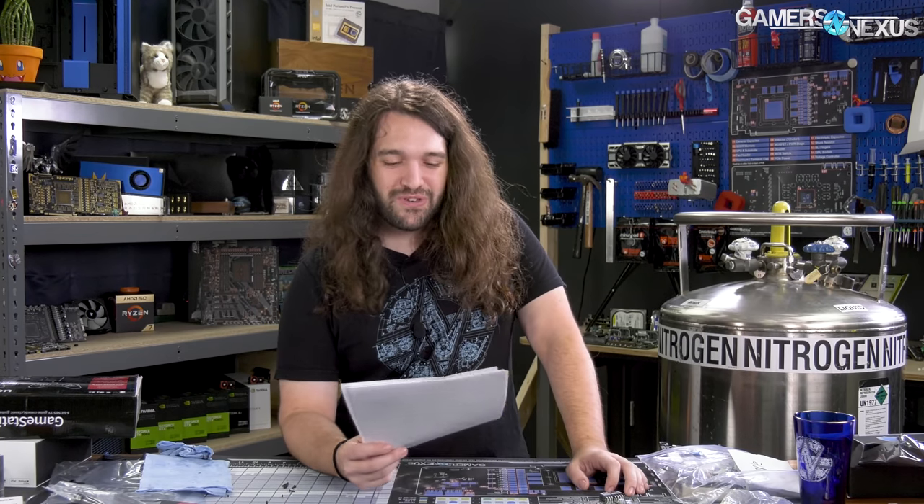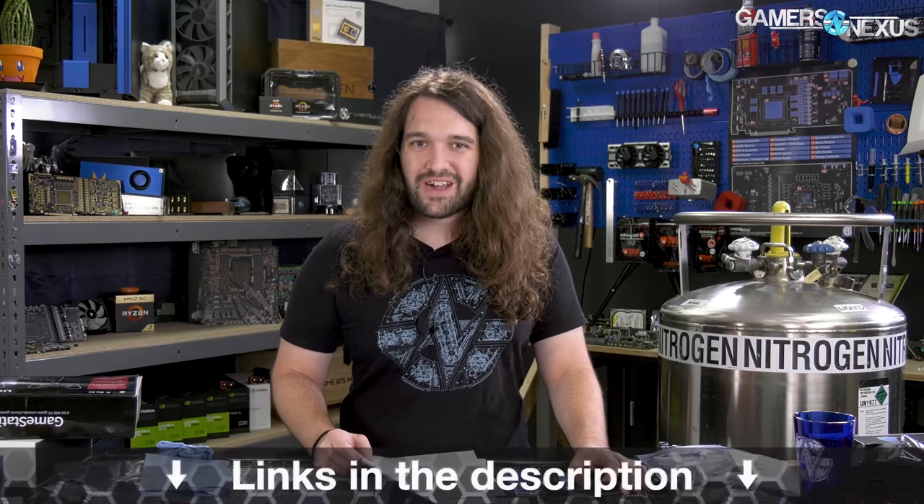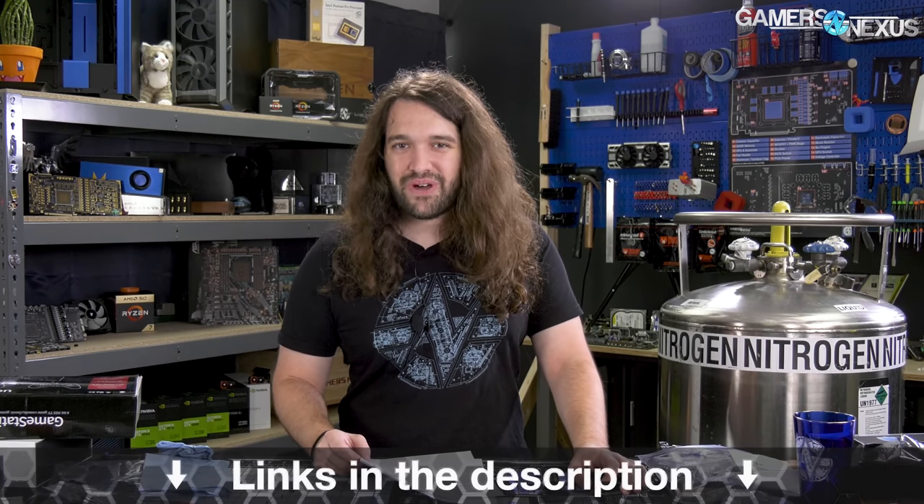Thank you for watching. Hopefully you got some useful news items here. Subscribe for more, go to store.gamersnexus.net to help us directly, or patreon.com/gamersnexus. We'll see you all next time.